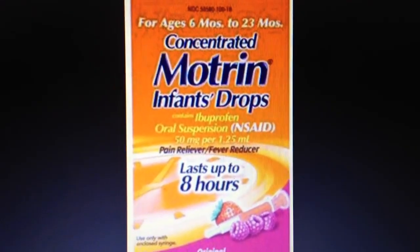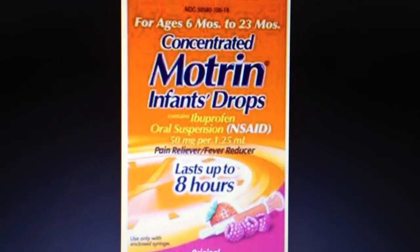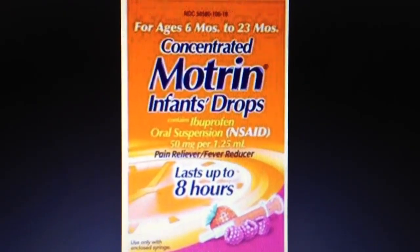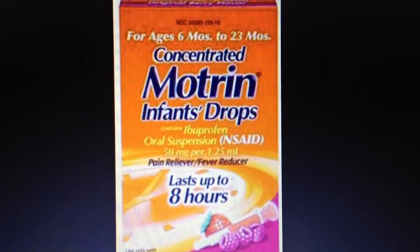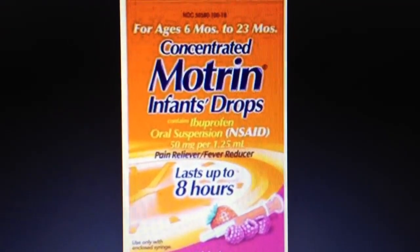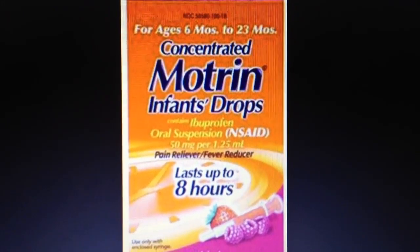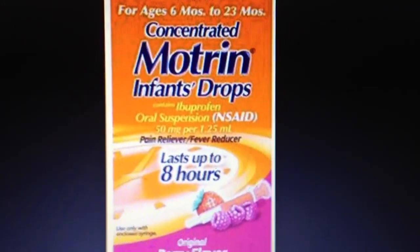Hi, it looks like I'm making another video, but this time it's about the recall, and this time it's Motrin infant drops, concentrated infant drops. Johnson & Johnson just issued the recall, well actually it was like Friday, and the recall is in three types.